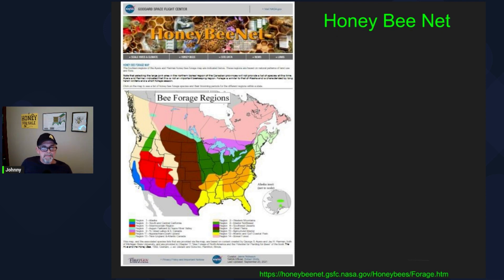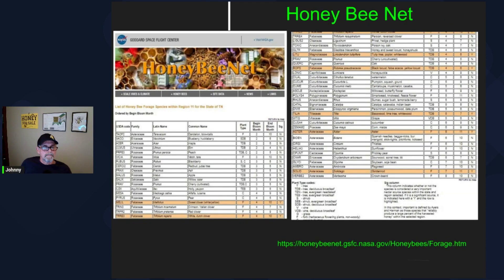I like to go to honeybee.net pretty regularly and click on my region to check out the various species of nectar sources, their expected bloom month, and so forth. Interestingly, they list sumac in my region as a non-significant source — I think that could vary. I would consider it a significant source for me here personally, and I guess it just depends upon the availability of sumac to your colonies. The ones that are highlighted on the site are considered significant sources for your area.